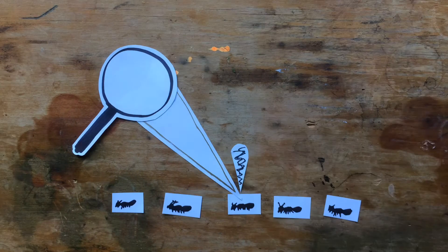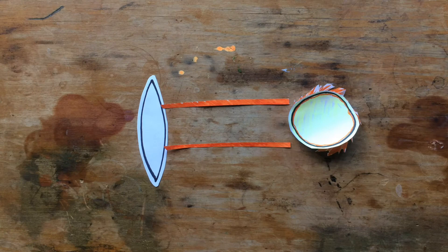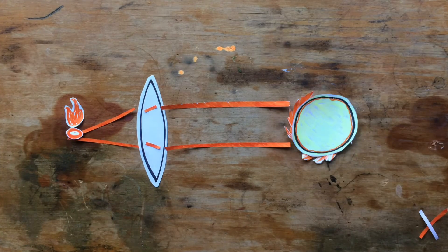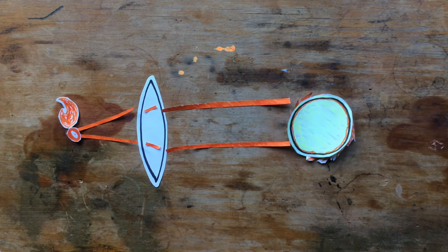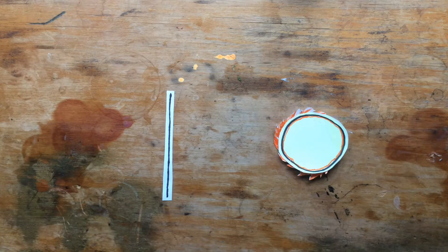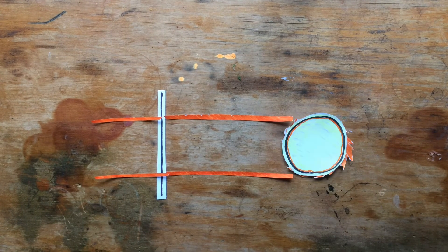A magnifying glass is different to other glass — it's a convex lens. So when light travels through it, it bends down to a point where the sun's heat concentrates. But flat glass doesn't bend the light down to a point like a magnifying glass. Instead, the sun's rays pass straight through.